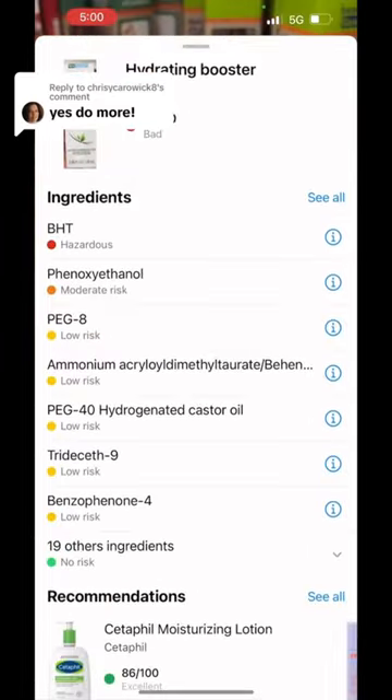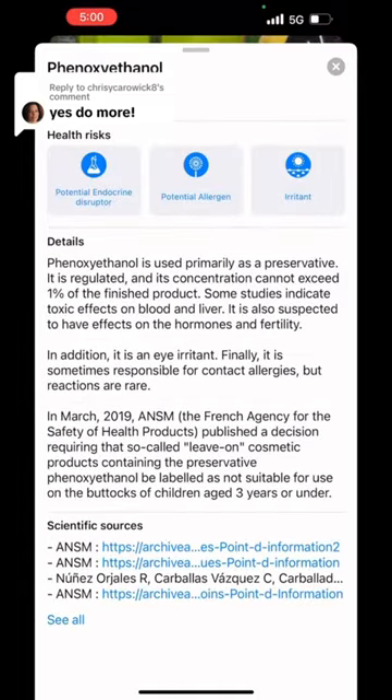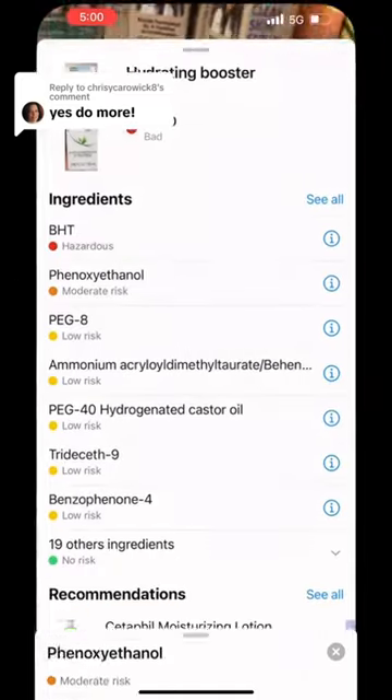Then I was like, let me try this Simple product to see what it rates, because it's supposed to be a clean brand. It got a 7 out of 100, so pass on that — it clearly does not have the best ingredients, nothing like Beauty Guru.